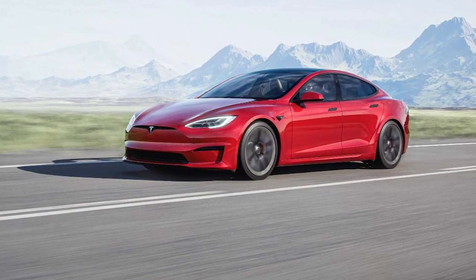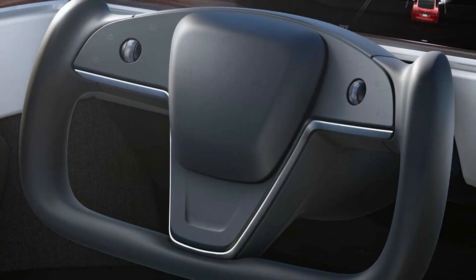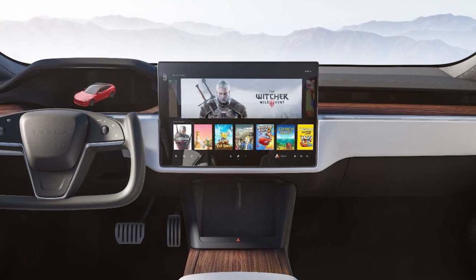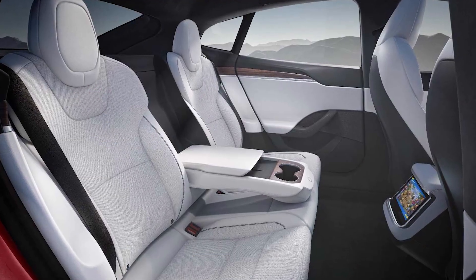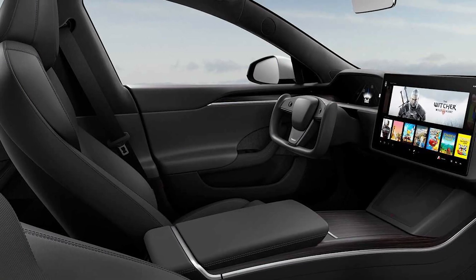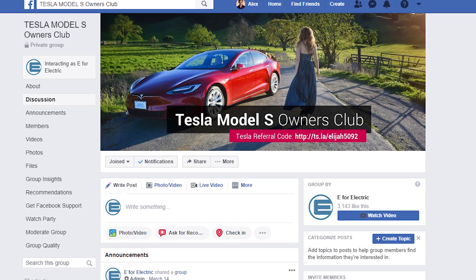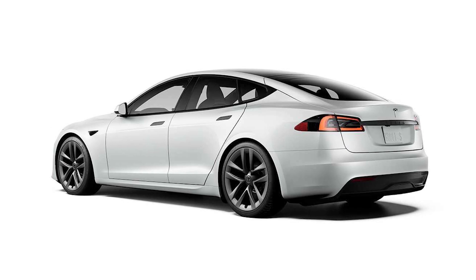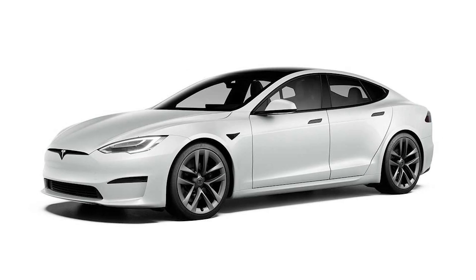Elon Musk has just called the refreshed Model S the best car of any kind during that earnings call. But unlike eight years ago, there is now competition and the expectations are high. I asked my online Model S owner community a day before the refresh about their expectations — so did the refresh meet them?